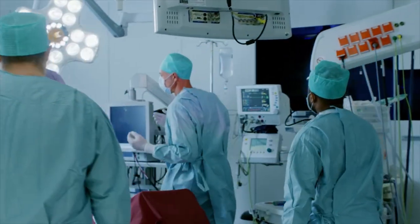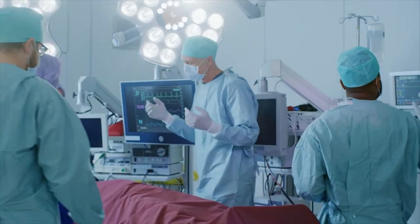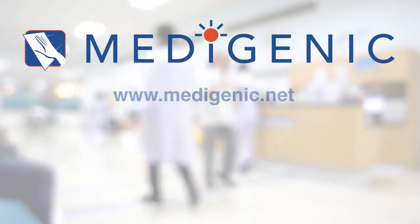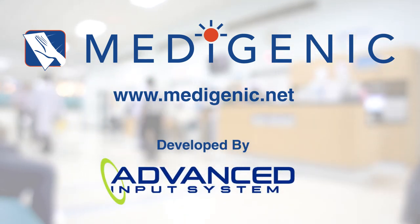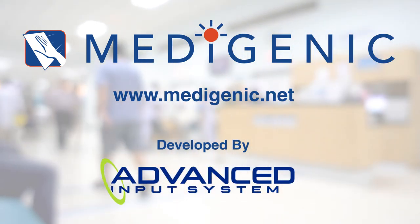the ROI for even a large number of keyboards is just a single avoided event. Contact Advanced Input Systems for a free trial of the Metagenic Keyboard and Mouse and embark on the path to lower infection rates and improved patient outcomes.